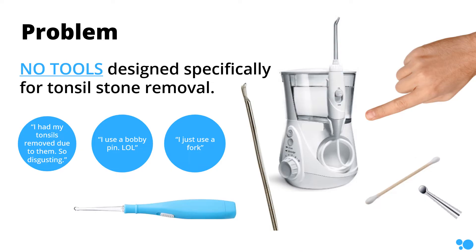Some people also try complicated daily mouthwash routines, but the cost can be upwards of $30 per month. And we like to say, when you've got a hot date, you need something to remove the stinky stone now. And that's where our tool, Tonsifix, saves the day.